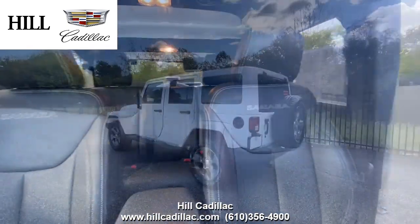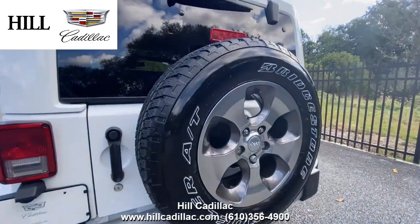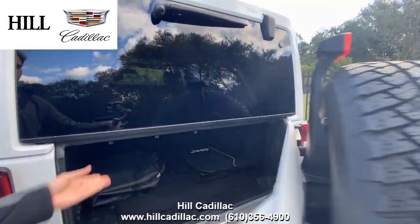On the inside it has black leather seats. This car has heated front seats, cruise control, and plenty of airbags to make sure you enjoy a safe and comfortable ride.